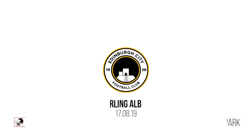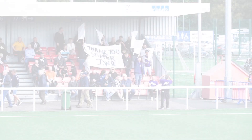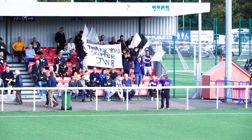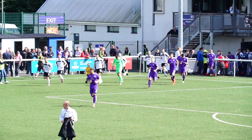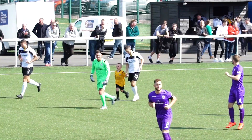Hello and welcome to Edinburgh City FC TV with myself, Stephen Dixon. This weekend's match highlights comes from Saturday's Ladbrokes SPFL 2 league match between Edinburgh City and Stirling Albion at Ainsley Park.